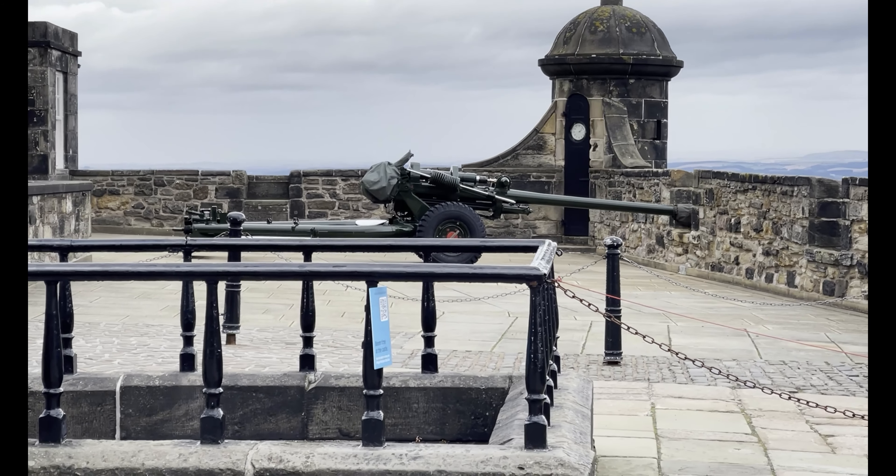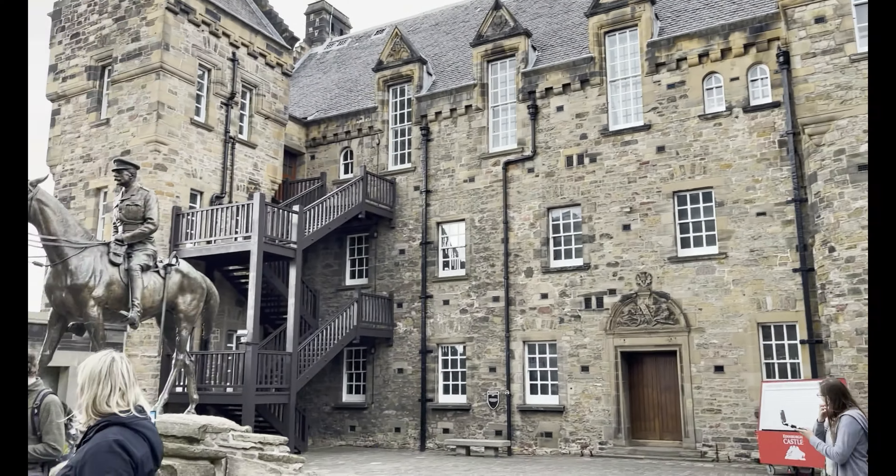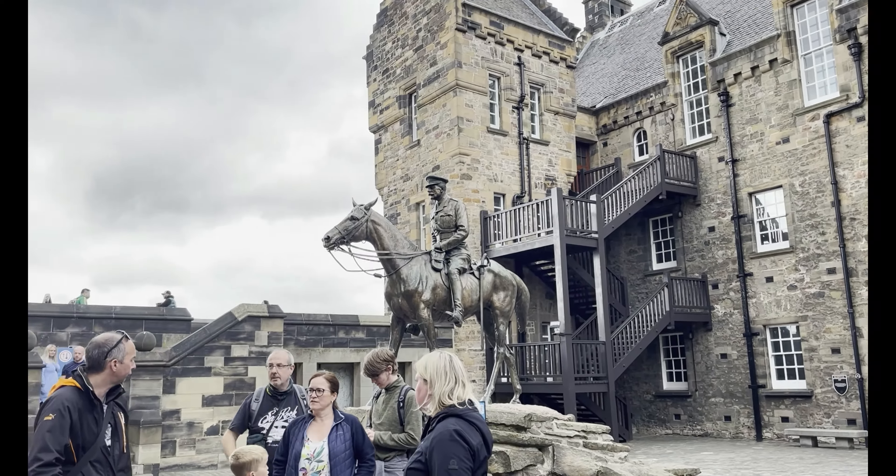This is the One O'Clock Gun. Historically, sailors used to set their clocks at the One O'Clock Gun.